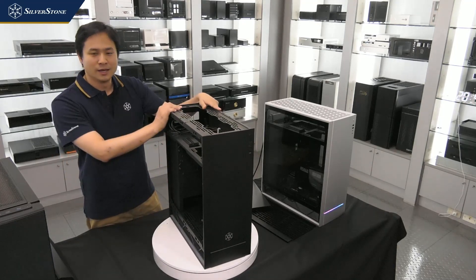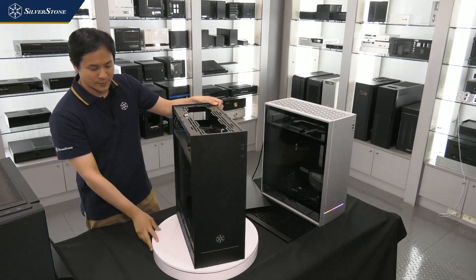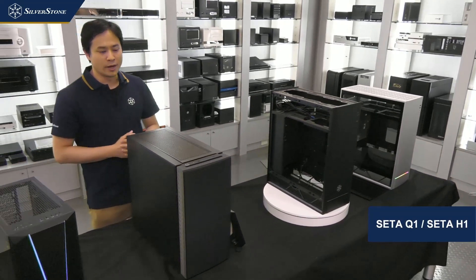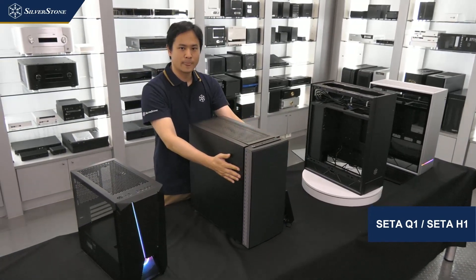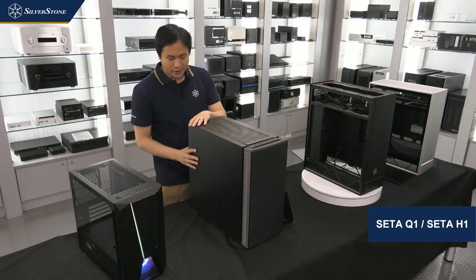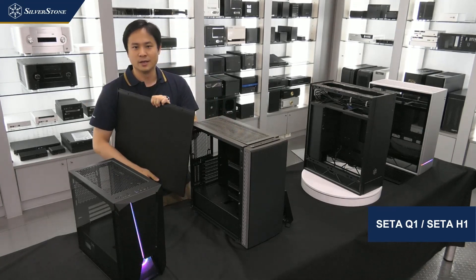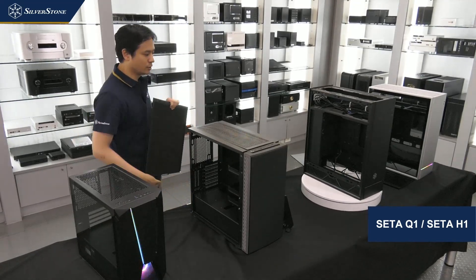The ALTA F1 will be launching in Q4 of this year. Moving on, let's go over to another case called the SETA Q1 and SETA H1. Right now I have this case configured as the SETA Q1 — Q stands for quietness. If I take out the side panel, it has that really dense, high-quality sound dampening material applied to the side panel as well as to the interior of the case.